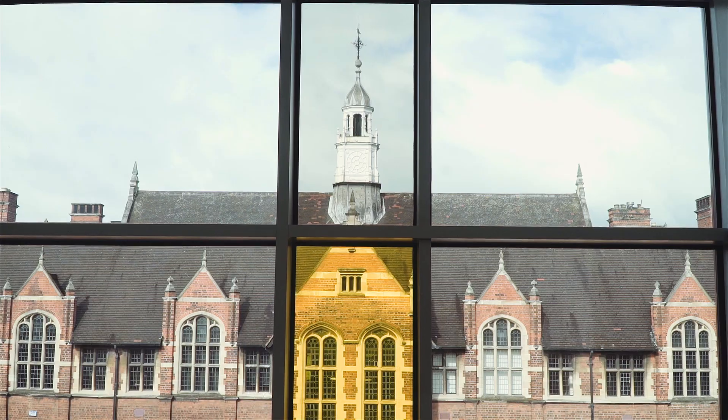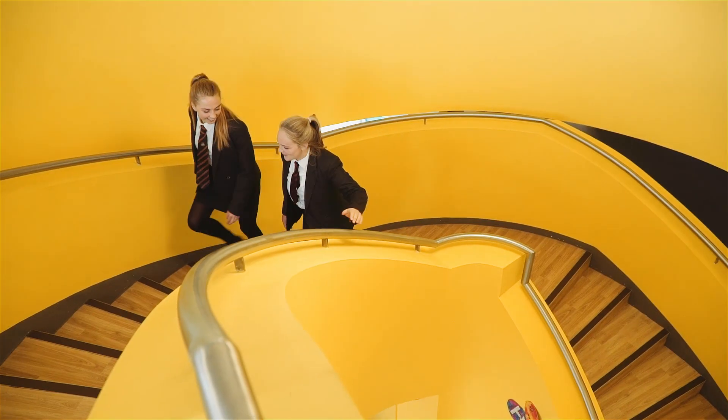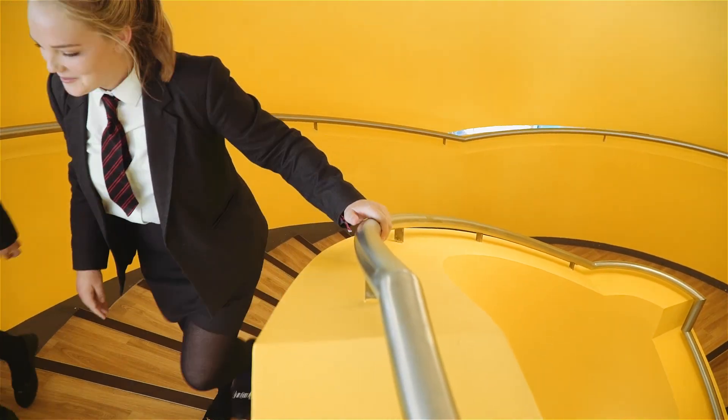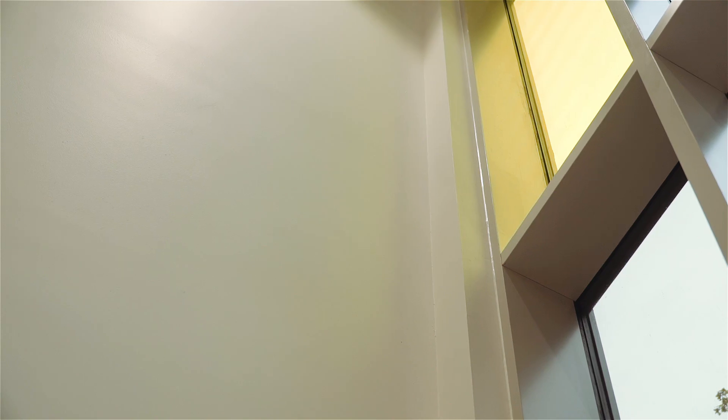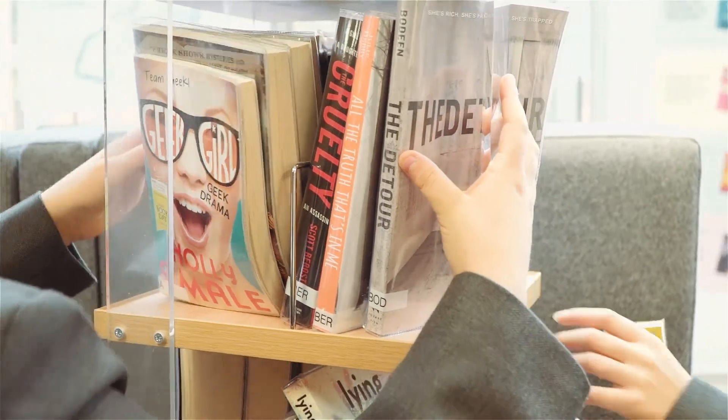It makes you feel more energetic and it has a positive vibe about the place. The LRC inspires me to achieve because of its modern feel — comfortable. You come in, it's nice and quiet, a good study environment, and it allows me to get lots of work done. I like the LRC because it's a modern environment with fun colors, so it inspires me to work.